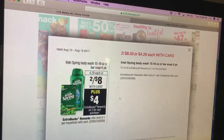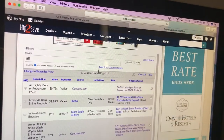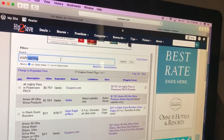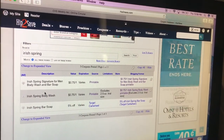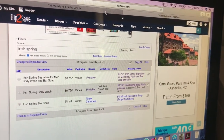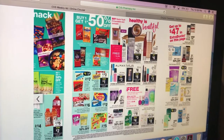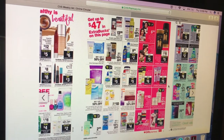Irish Spring — two for $8. Get back a $4 extra care buck when you buy two. We have coupons for sure — I believe it's printable on the Irish Spring site. I think we got insert coupons a while back, but they may be expired. This is a good deal because you get back half your money, and that's kind of your goal when doing extra care buck deals — you want to get at least 50% of your money back.